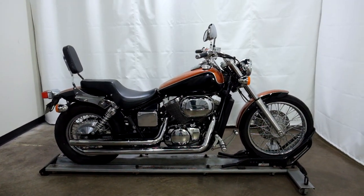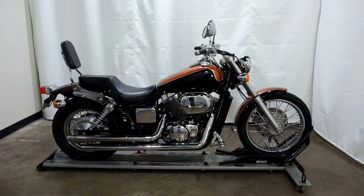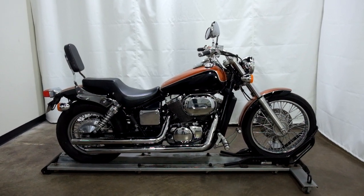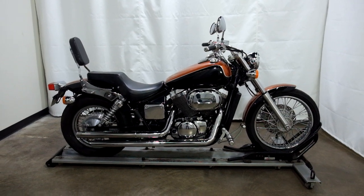Welcome to the SSB Outlet. Today we have a custom painted 2003 Honda Shadow Spirit 750. This bike has just under 28,000 miles on it and will be sold as is. So let's take our walk around it, we'll show it to you, then we'll fire it up.